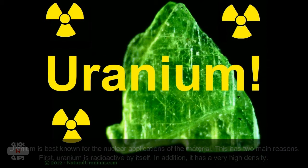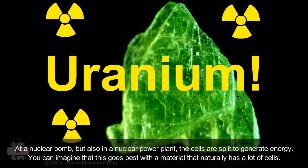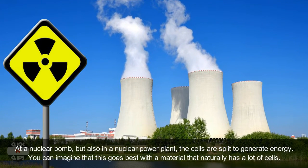In a nuclear bomb, but also in a nuclear power plant, the atoms are split to generate energy. You can imagine that this works best with a material that naturally has a lot of atoms.